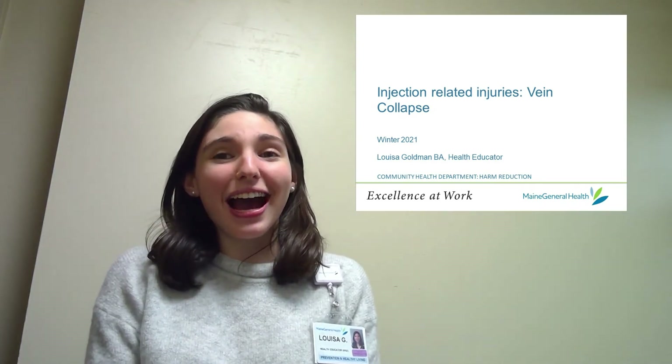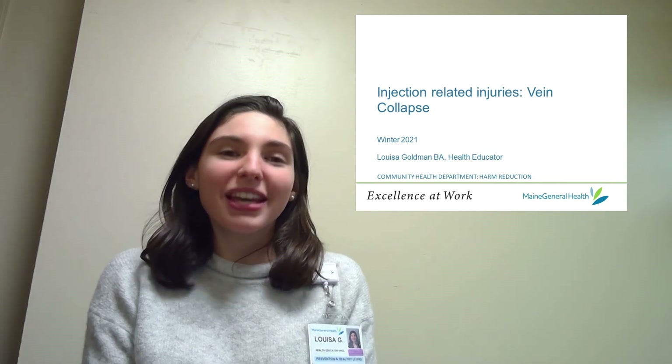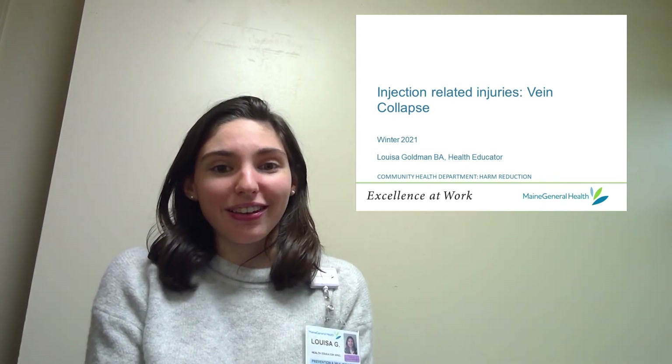Hi, my name is Louisa and I'm a health educator at Maine General specializing in harm reduction. This series of presentations will cover specific injection-related injuries, and today I will talk about vein collapse.